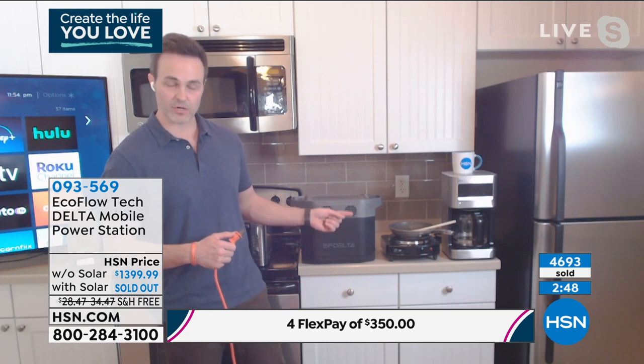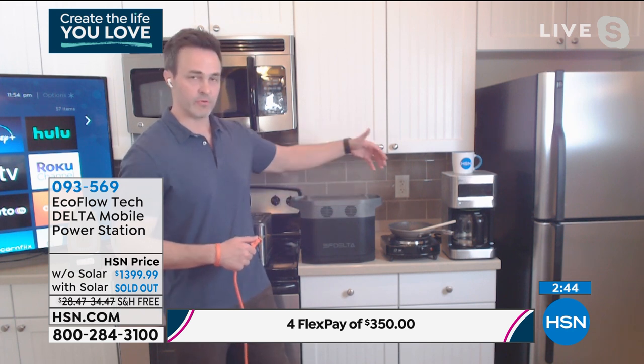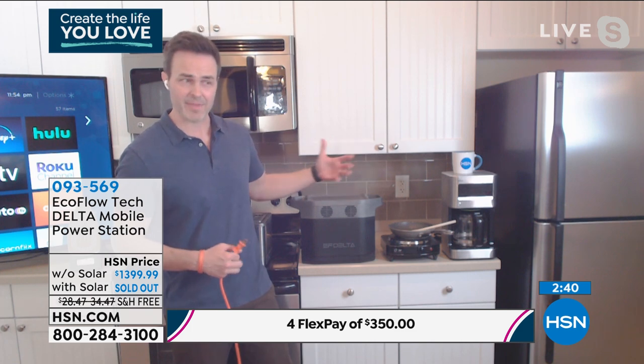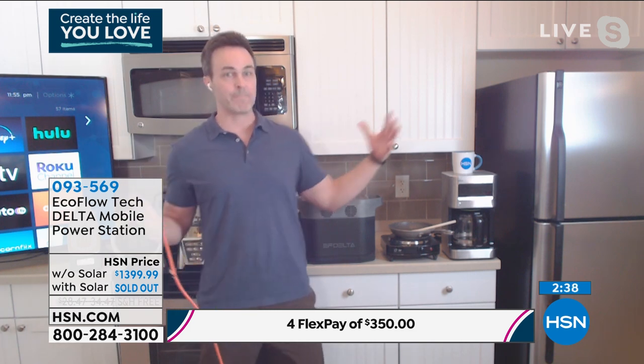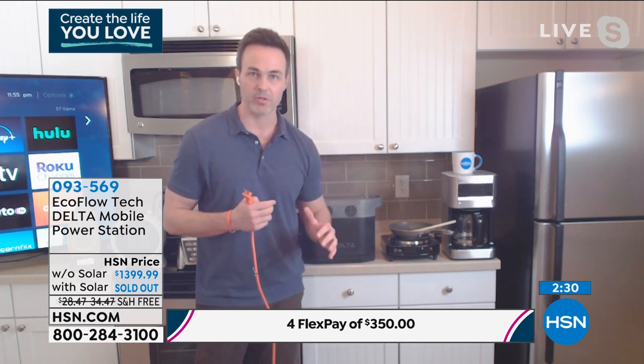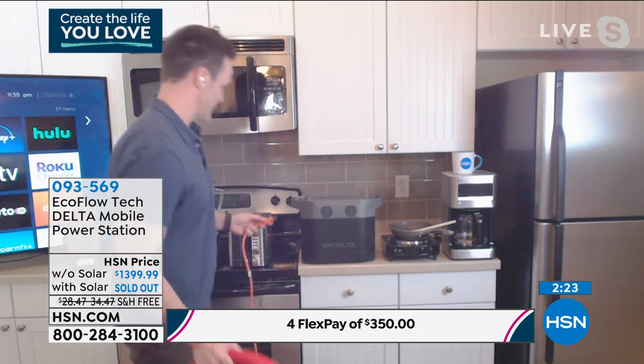It's going to hold that charge for 12 months, and you can power 13 things at the same time. The more stuff you have plugged in, the bigger things you have plugged in, obviously the amount of time you can keep those things running diminishes slightly — as opposed to if you just have the fridge plugged in, you're going to be able to run that fridge for 20 hours. But what if I have things like power tools?